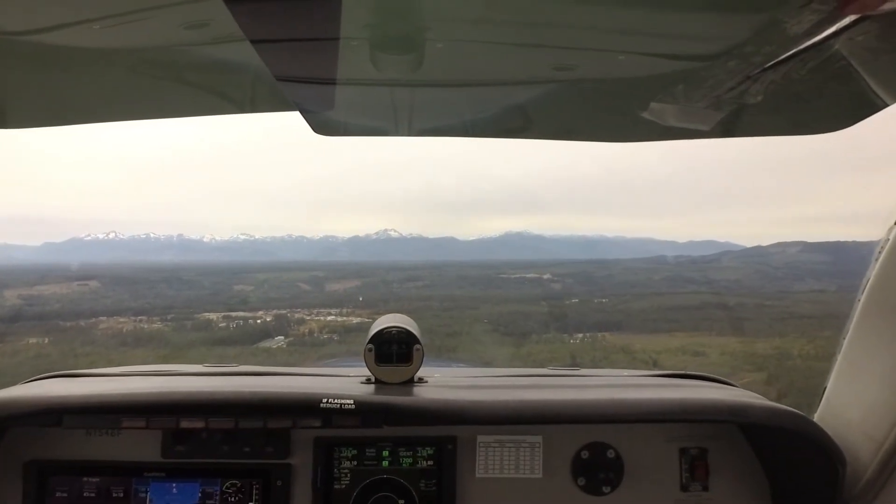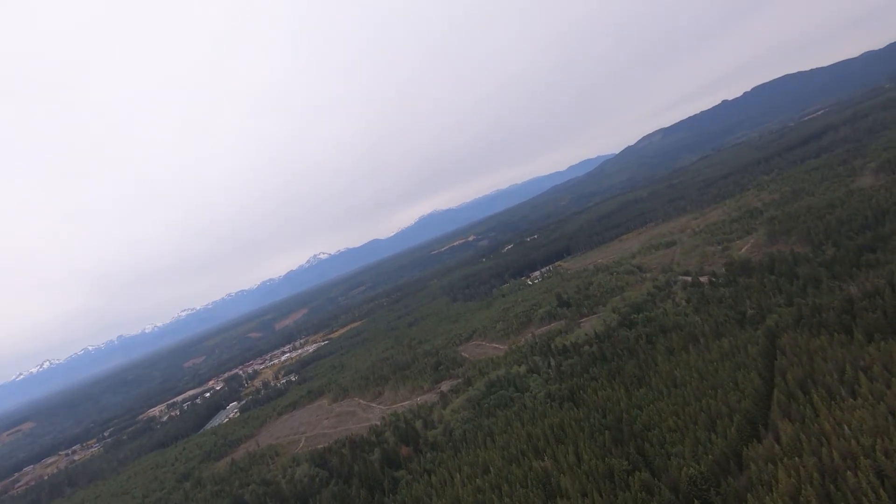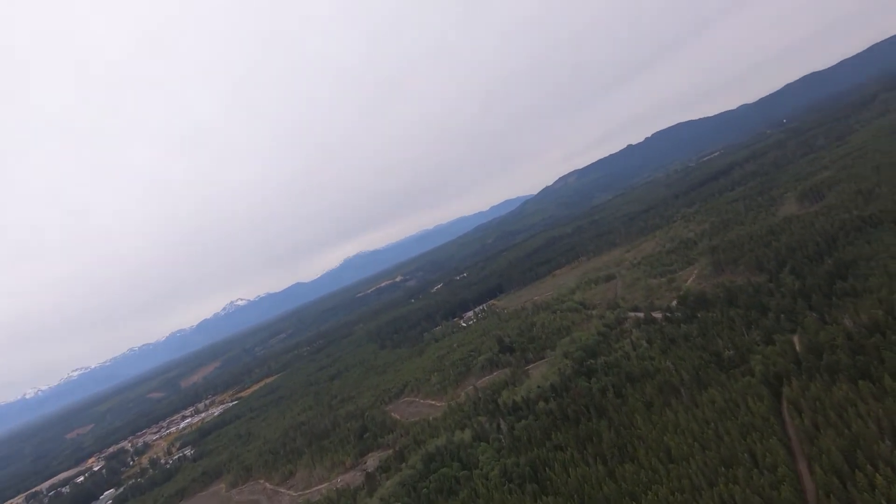Bremerton traffic, Bonanza 46 Foxtrot, turning right final, runway 02, full stop, Bremerton. Bremerton traffic, on final, same runway.